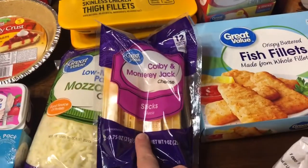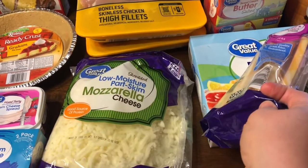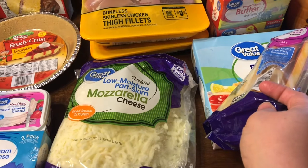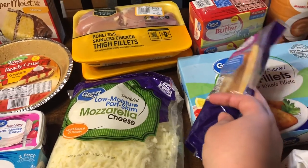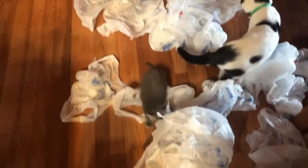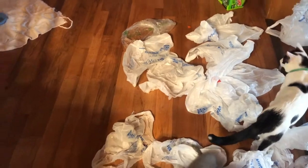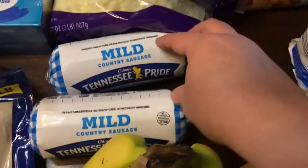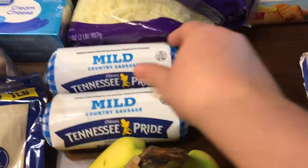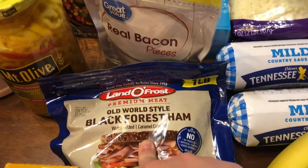I have two packs of the boneless skinless chicken thigh fillets, a thing of the Colby Monterey Jack cheese sticks, and shredded mozzarella cheese. If you hear the bags rattling in the background, the kittens and Carl are loving it. I also got two things of the mild country sausage and the Old World Style Black Forest ham.